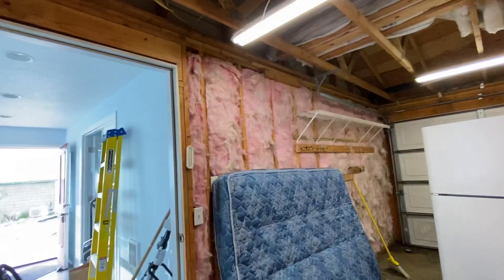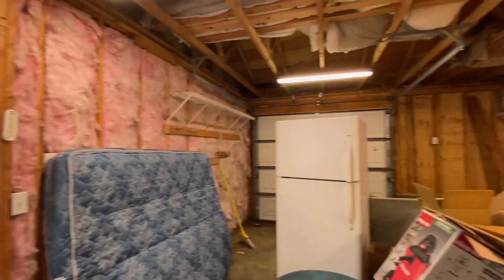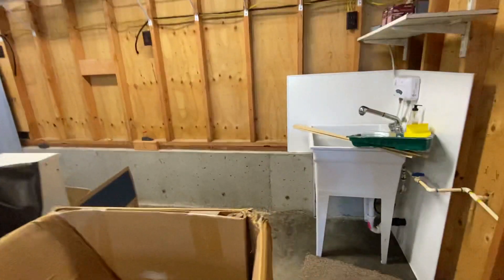Here's insulation on the studio space. Roll up the garage door. Concrete. There's a sink.